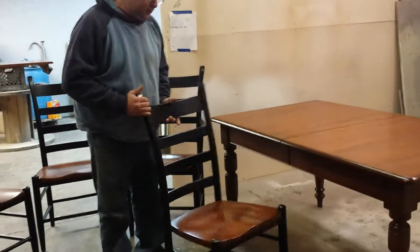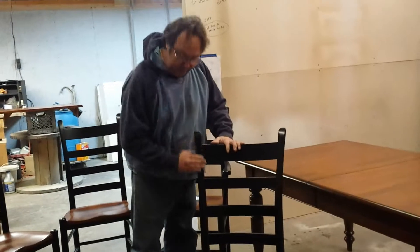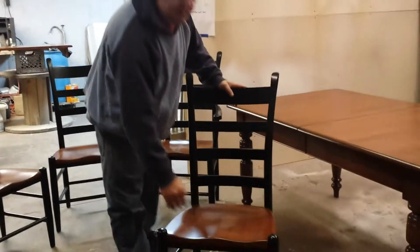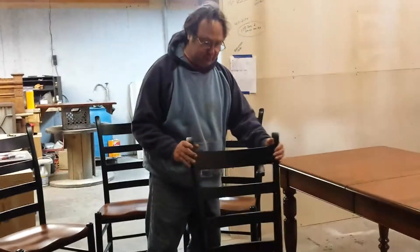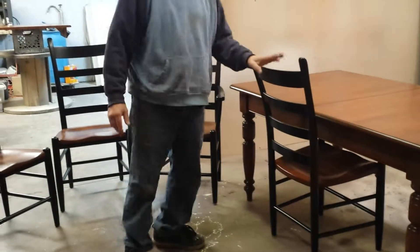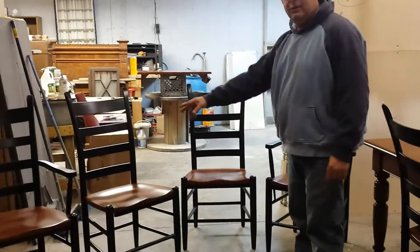The chairs were a match to the table when they came to us, but the customer wanted to have black, and she just wanted to have the seat in the wood grain finish. So as you can see, that's what we did there. You've got black everywhere here. The total of eight of these chairs — there's four lined up here, and there's two armchairs.